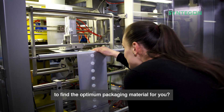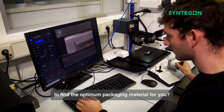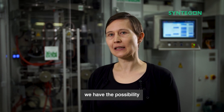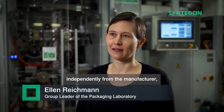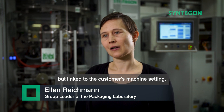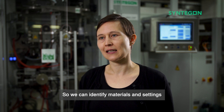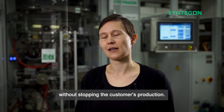What do the experts there do to find the optimum packaging material for you? In our packaging laboratory, we have the possibility to check materials independently from the manufacturer but linked to the customer's machine setting. So we can identify materials and settings without stopping the customer's production.